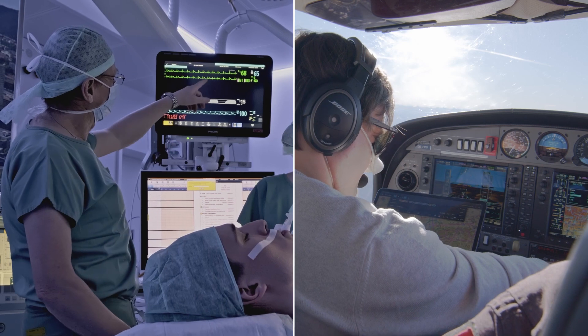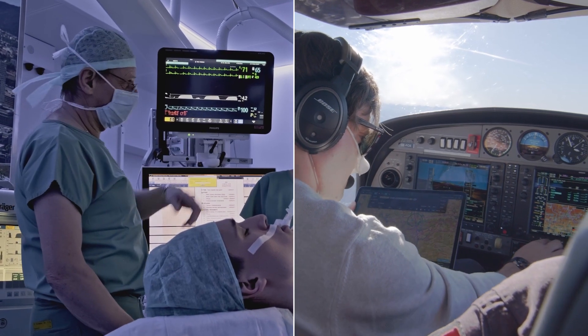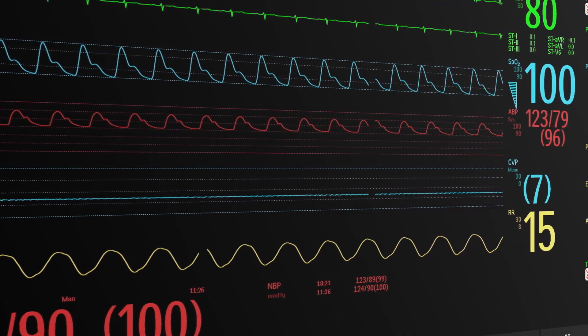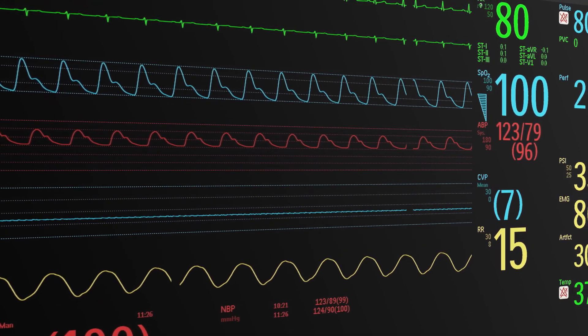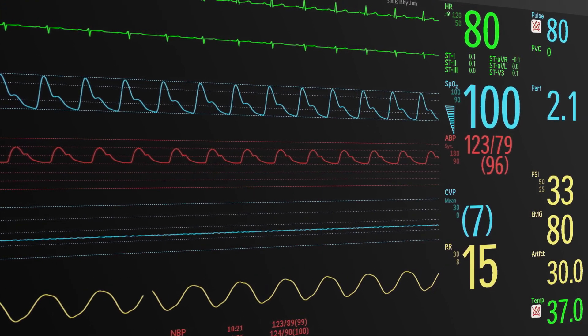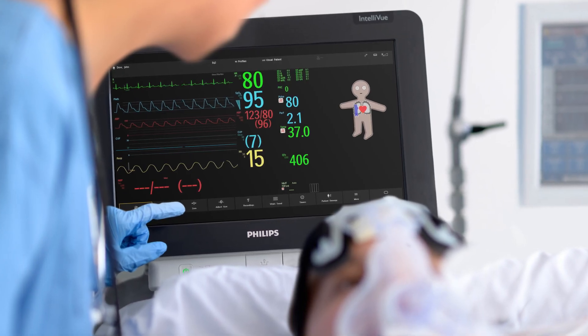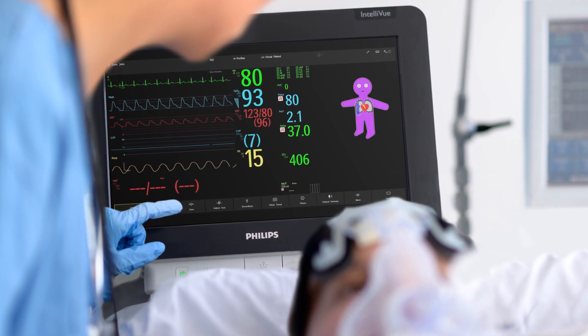Both flying a plane and caring for patients involve continuous evaluation of critical parameters. So how can health parameters be translated into visual patient data? A few years after that flight, the Philips Visual Patient Avatar is being introduced into the OR environment.